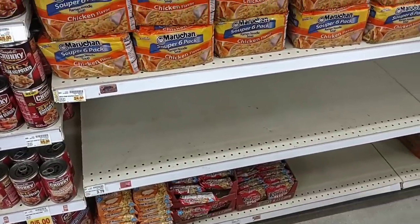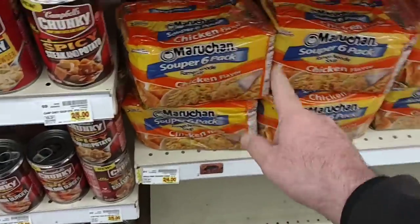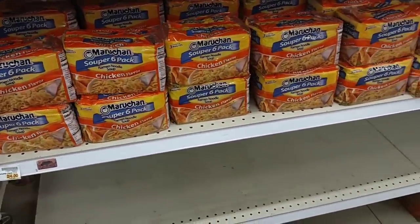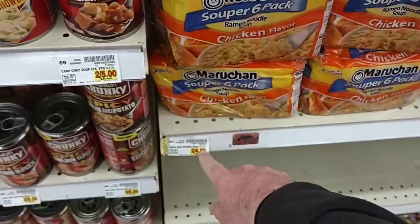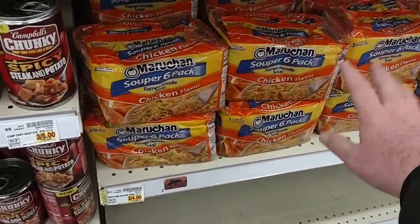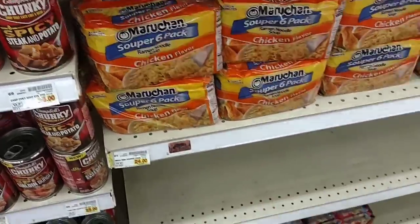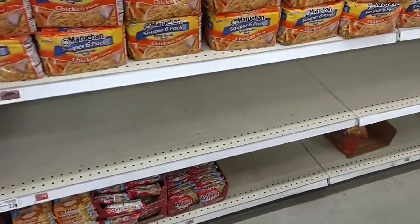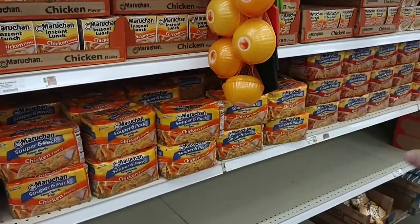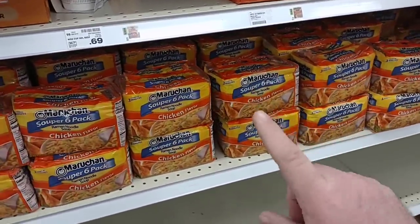Been getting a lot of comments on ramen noodles lately. These have gone up to $2 a pack now — two for $4. They were three for $5. They make it look like you're getting a sale here with 'two for four.' With Kroger, you do not have to buy two as long as you use your Kroger Plus card. We've been getting a lot of comments that ramen's been low. They've got plenty of the six-packs, but they're getting more expensive. People are becoming more aware of the prices, and I like seeing that.